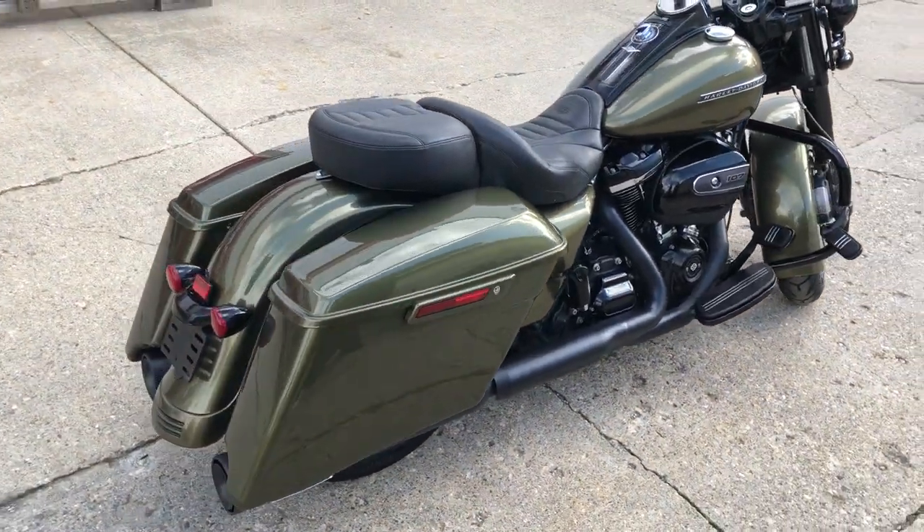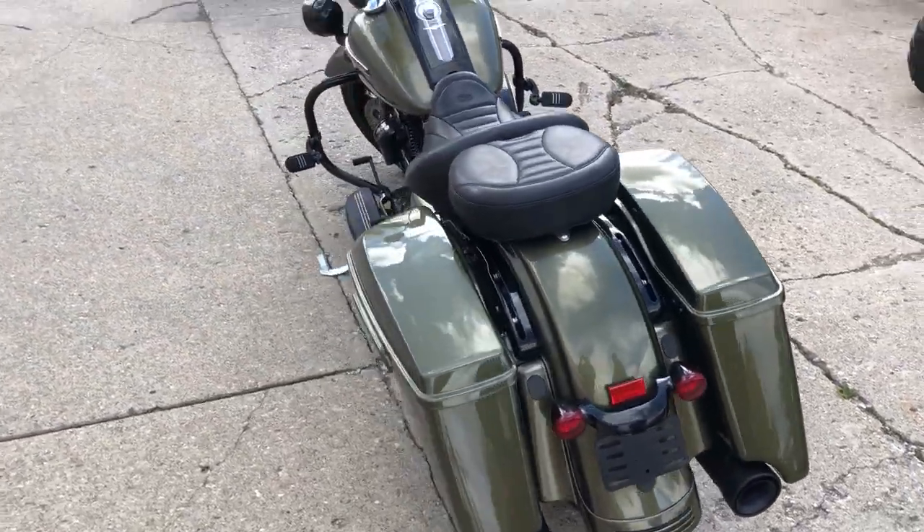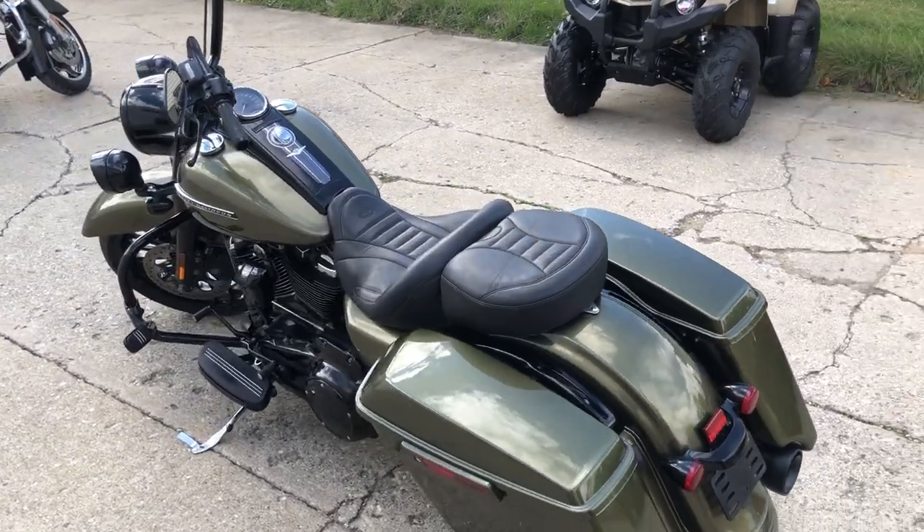Runs strong, everything works — this thing doesn't need a thing. Give us a call, we'll get it done: 810-648-9500.